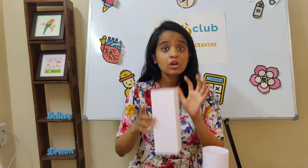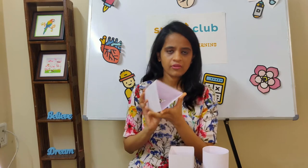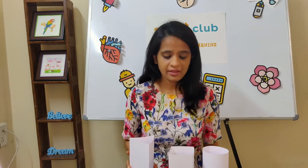Why could the circular pillar hold more books compared to the square pillar, and why could the square pillar hold more books than the triangle one? Confused? Even I was! Now let's understand why that happened.